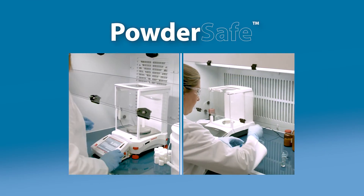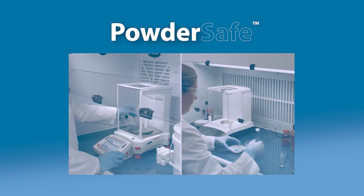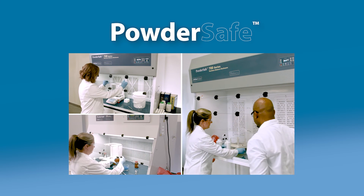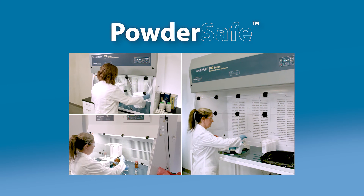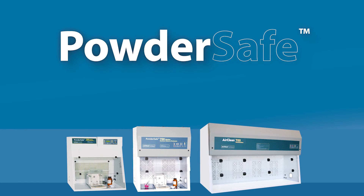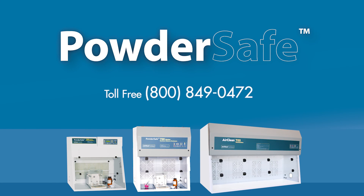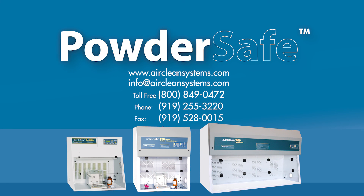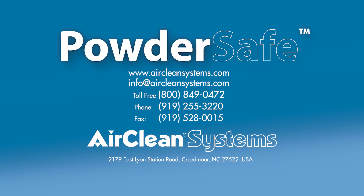AirClean Systems Powder-Safe ductless enclosures meet the diverse challenges of today's modern laboratory by controlling occupational exposure to hazardous chemicals, fumes, powders, and particulate. For more information, contact AirClean Systems at our toll-free number 800-849-0472. Powder-Safe type B, C, and bulk handling enclosures are independently tested and validated for containment of particulate and vapors.